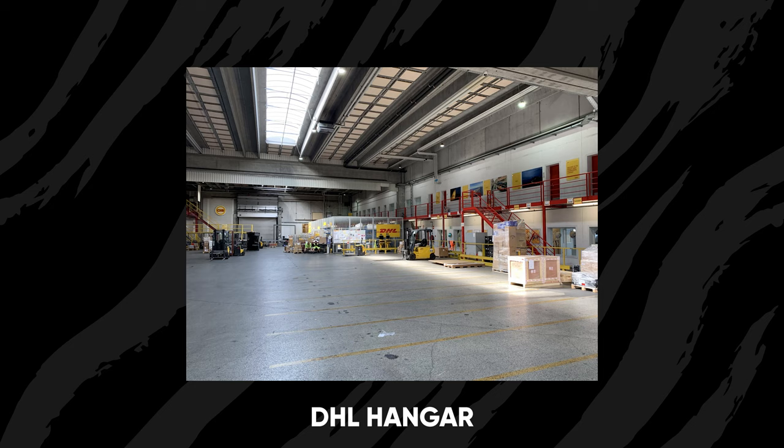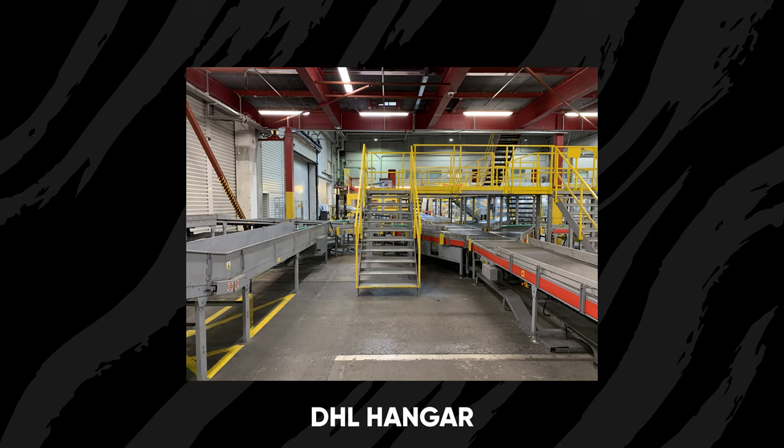We had visited the DHL hangar three times, planning how and when we could film with the head of security — not one, not two, but three times. We had to go out there shooting pictures on my phone, trying to create the mood board I wanted to show to the rest of the staff. After that, I started to create a mood board with different angles, different commercials, and different types of shots.